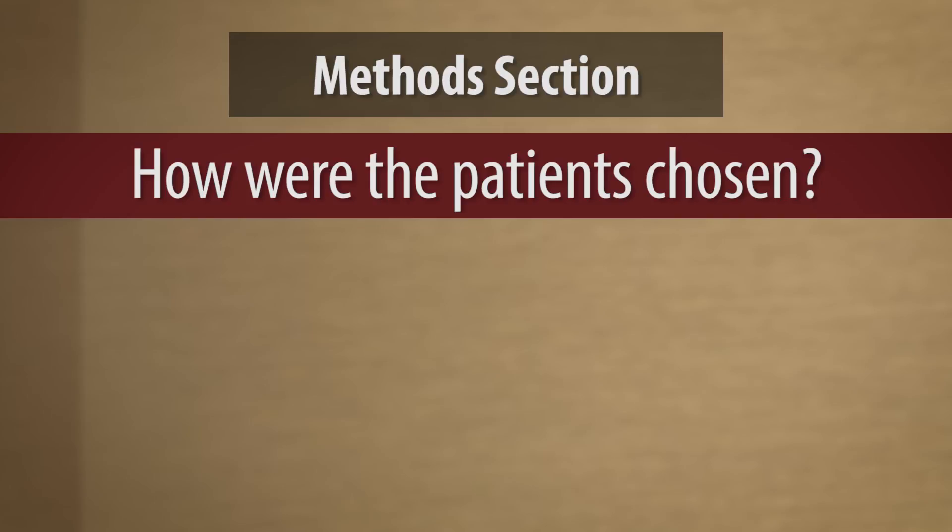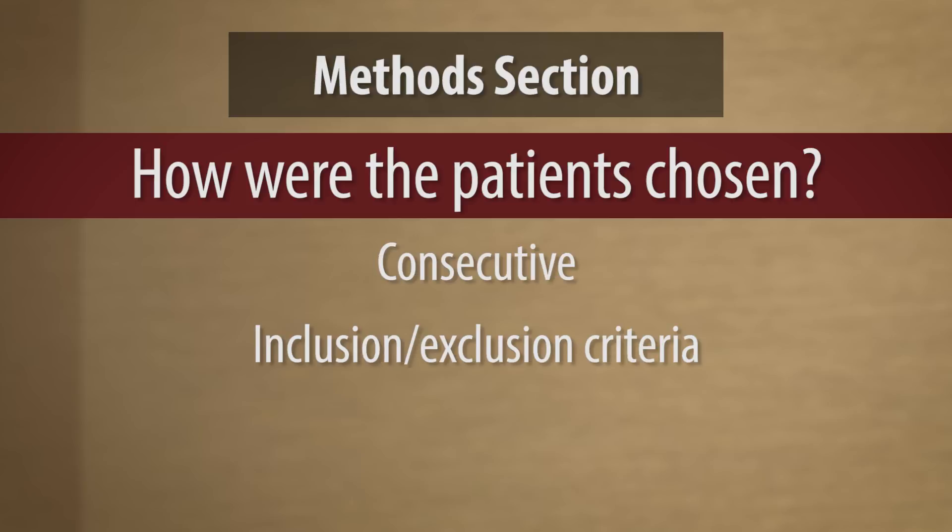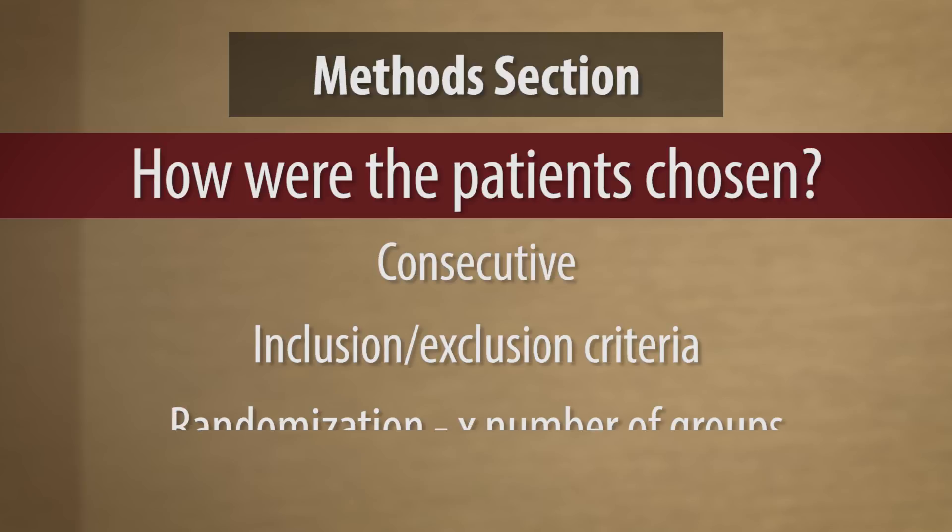first we need to find out how the patients were chosen for the study. Were they consecutive, or were inclusion-exclusion criteria utilized? Was any form of randomization utilized? If so, you need to describe how the patients were randomized into X number of groups. Was a computer program used? A spreadsheet? Microsoft Excel? What type of randomization? That needs to be clarified in the methods section.